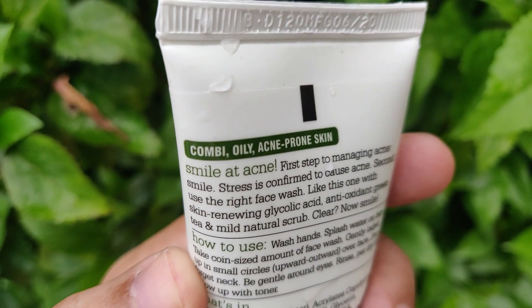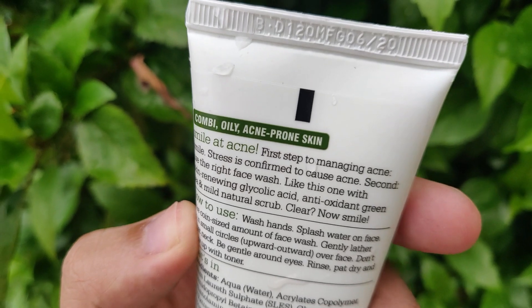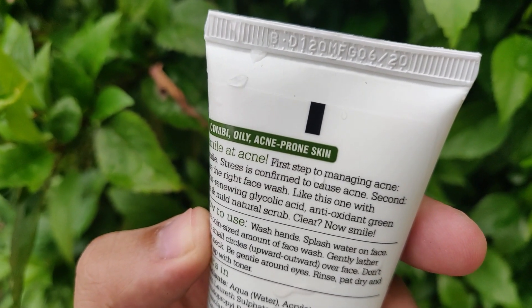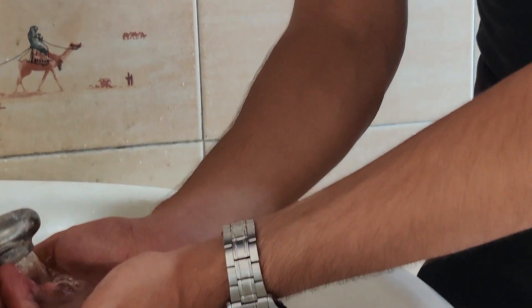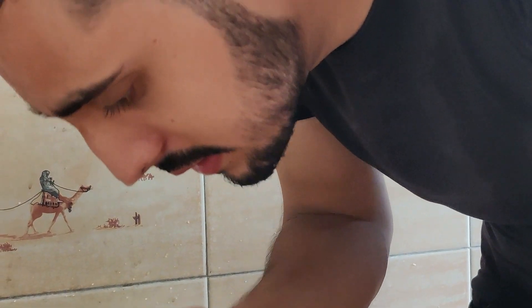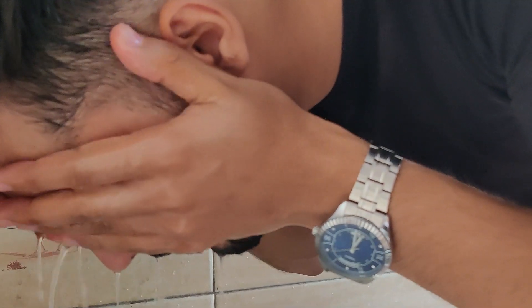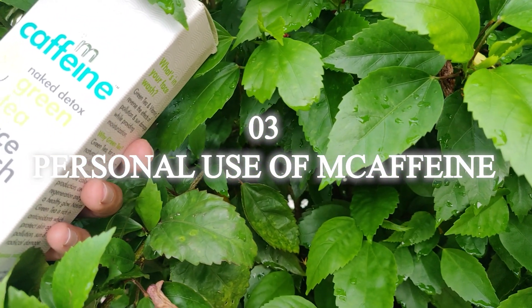Honestly, I have used Plum's face wash the most. Because it is specifically focused on my skin type — oily, acne-prone, and combination skin, especially in the winter months. This face wash has helped me a lot to control my acne. I used to have a lot of acne problems, but now, although I still have breakouts, they are definitely limited. I used this particular face wash for about two months.